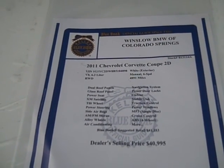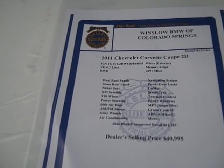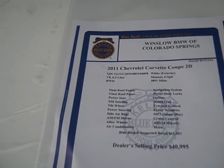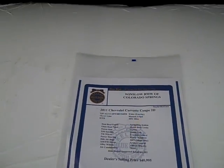It's got satellite radio, AM-FM stereo, air conditioning. There's a lot more options not listed on here — it's got OnStar, traction control. It's incredible.